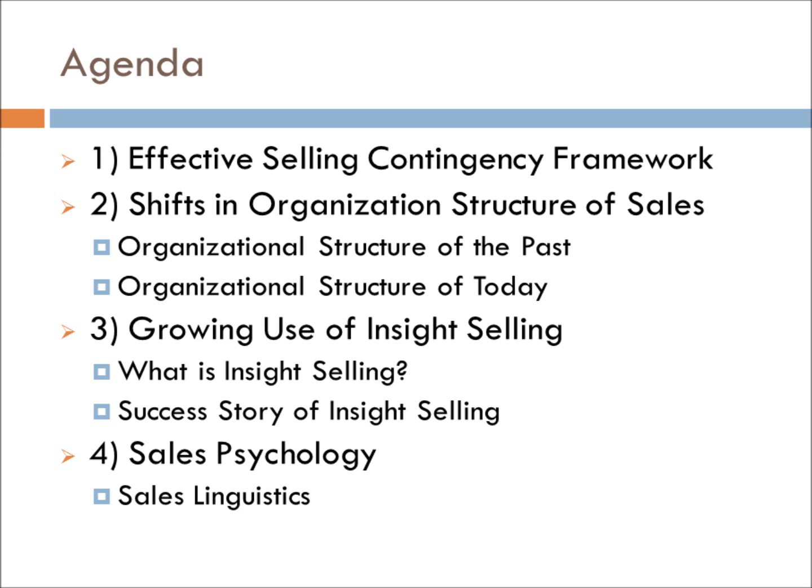In this video, we will be talking about 4 important topics that involve the latest research in sales management. First, we will discuss the effective selling contingency framework. Second, the shifts in organizational structure will be explained, highlighting what it was like in the past and how it looks like today. Third, we will be diving deeper into insight selling and going through a real-life implementation of the concept. Lastly, we will round up with sales psychology and how linguistics can be used to help sales situations.